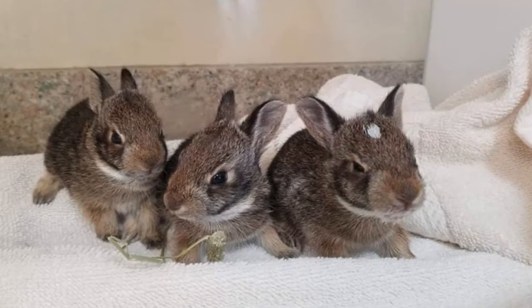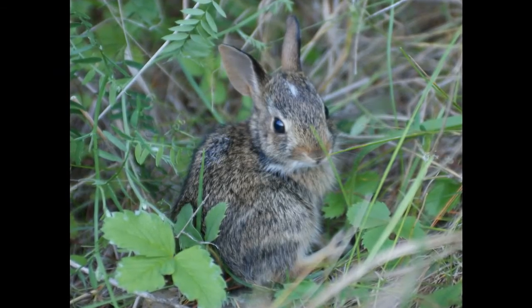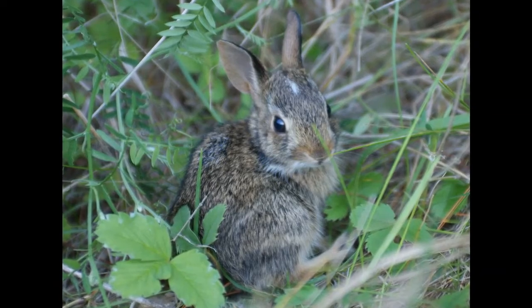Bankson said this tiny rabbit has been paired with another rabbit who is about five days older, that was brought to the sanctuary after being found by a dog in a local backyard.